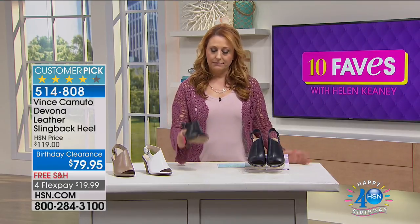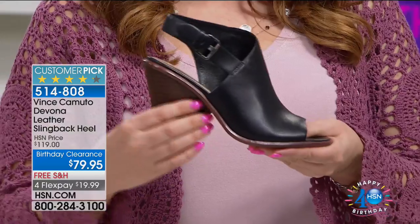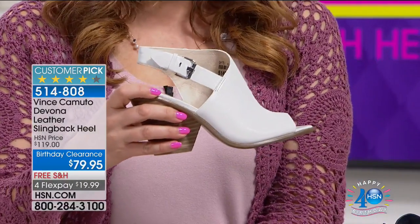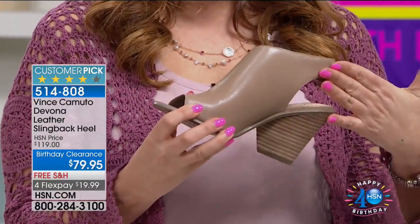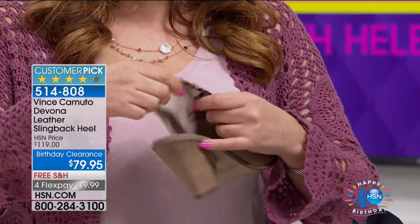So Vince Camuto — this is a brand where we go into the department store looking for it because they're always going to be stylish, on-trend, comfortable, and the leather is going to be the highest quality, soft and incredible. Here's a style that's a customer pick on hsn.com. You're going to buy it now and wear it now, but also in August, September, and October. You've got that peep toe design. I have this in black, navy and white — the white is gorgeous and amazing — and the sexy taupe.